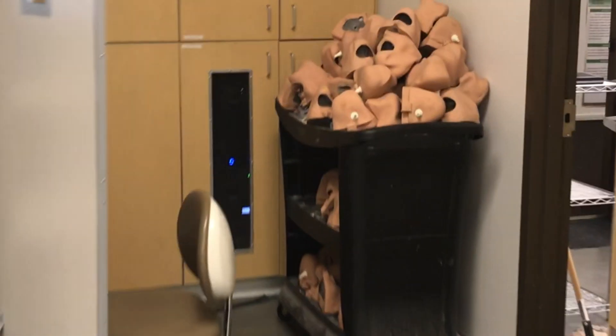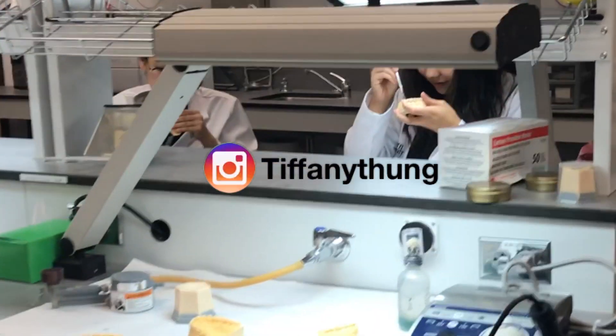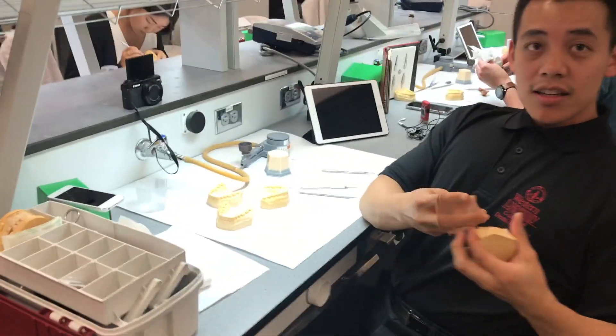We're going right now. This will be the support lab — this is where we do our black soaps. It smells gassy in here. That's Tiffany. I'm actually doing a tour of the Sim Lab right now.